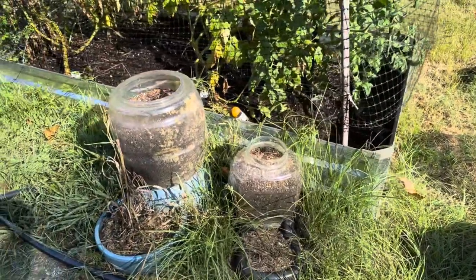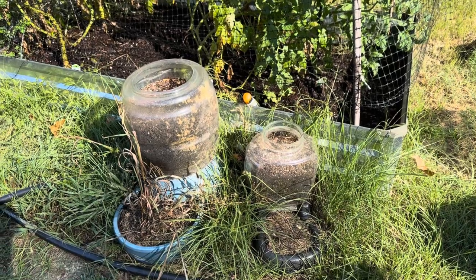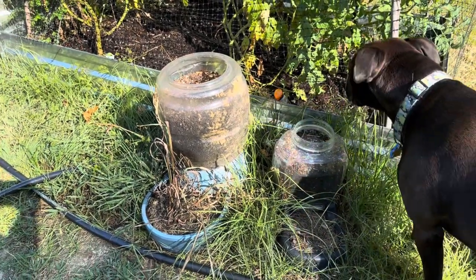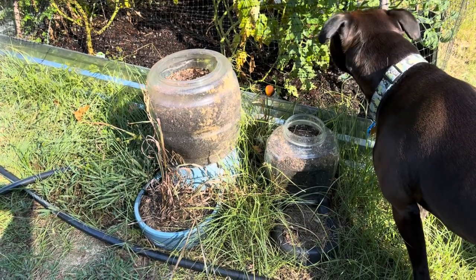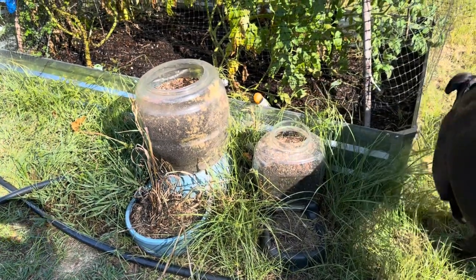This is my weird container garden. This is from the Gail Southern Living collaboration and I just have to say that those were a big fail — nothing grew in those really well. I think it has to do with the clear plastic; I think it was just too hot.